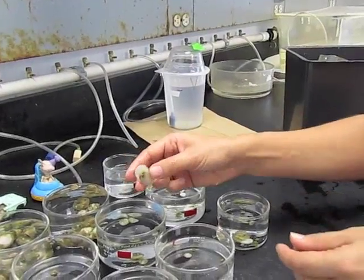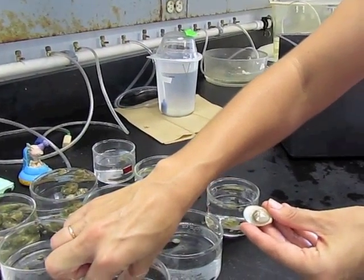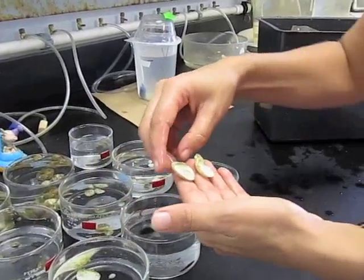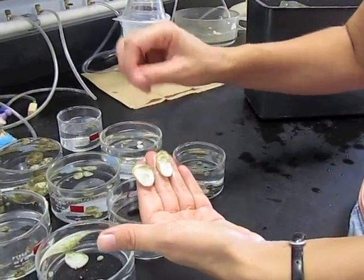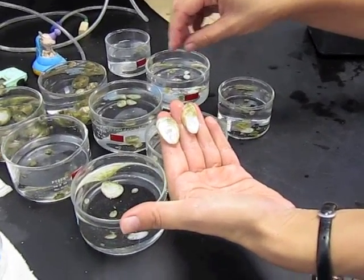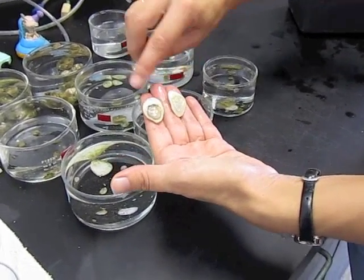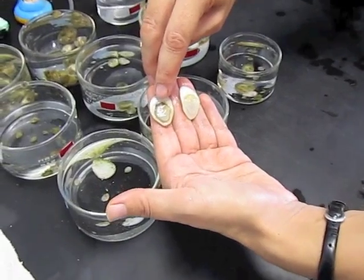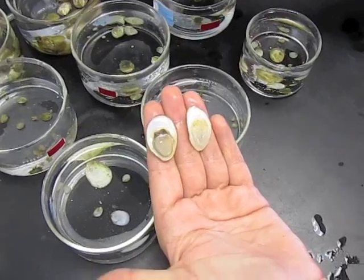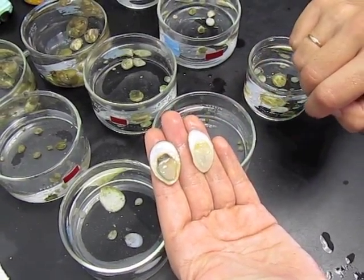We talked before about how crepidula atrosolia and crepidula depressa are often both inside hermit crab shells and how they are indistinguishable from the outside. Here you can see an example — these are the animals we've taken out of the hermit crab shell, and they look pretty similar. If you turn them over, you can see that this animal has a lot of black pigment on its foot. That's the defining characteristic of crepidula atrosolia, named after its black foot. And this one's completely white — that's crepidula depressa.